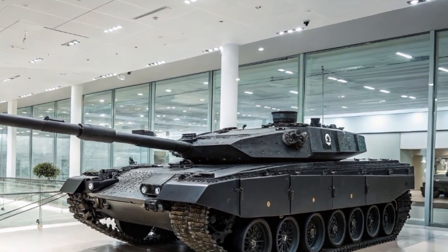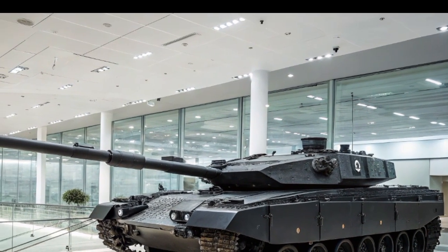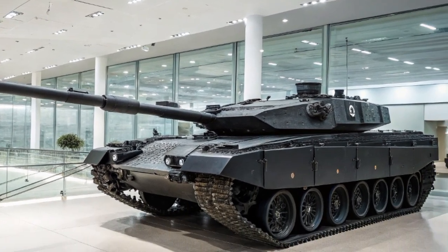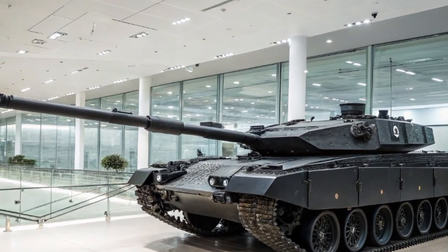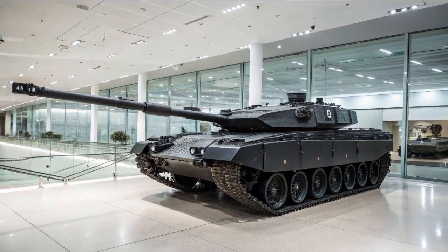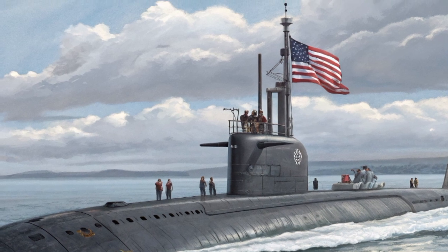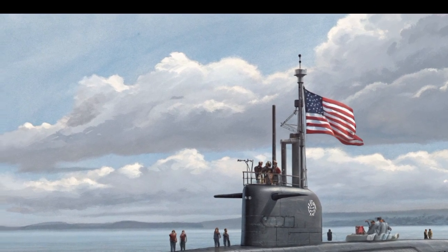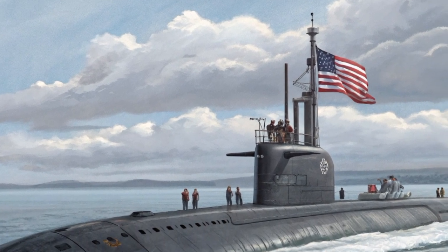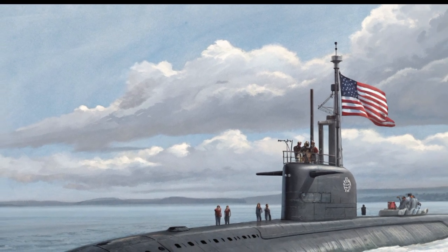The living conditions aboard USS Norfolk also reflect lessons learned from decades of submarine service. While space remains limited — after all, this is still a submarine — designers have worked to make the quarters more livable. Better lighting, improved air systems, and thoughtful arrangements of sleeping and eating spaces all help the crew endure months beneath the surface. For sailors, these improvements mean higher morale and sharper performance during critical missions.